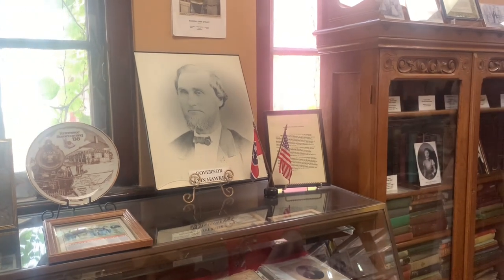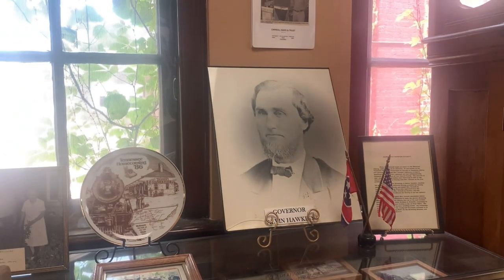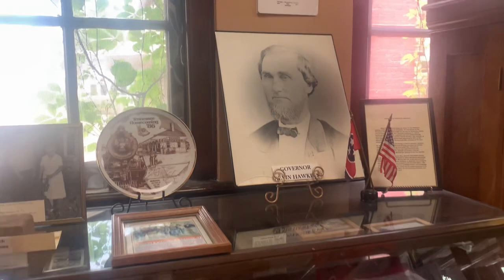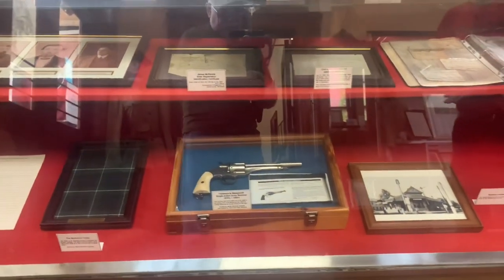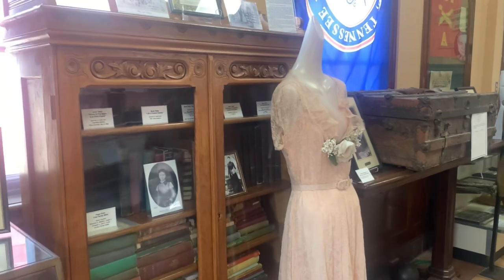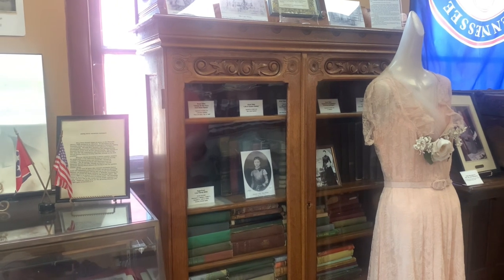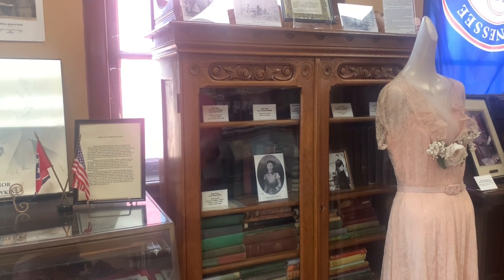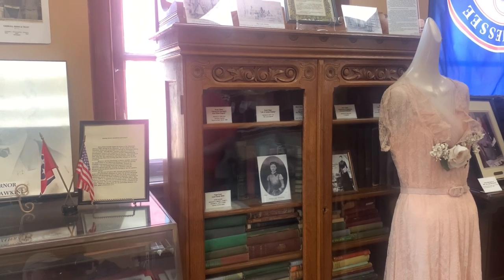You'll also notice that was the personal copy — a charcoal print of Governor Alvin Hawkins of Carroll County. He and Gordon Browning being the only two governors from here. Below is a lot about the Depot and the McKenzie family. And beside it over here, we have Annie Cole Hawkins' book collection and that's her piece of furniture. About all I can say about her is she wrote one of the best diaries of the Civil War that I've ever read.